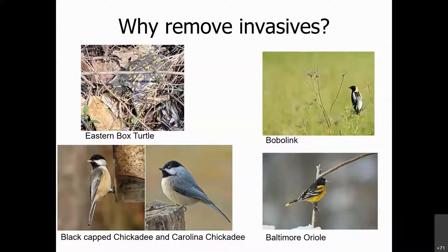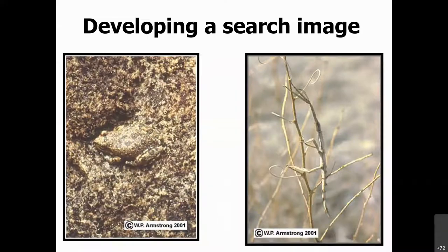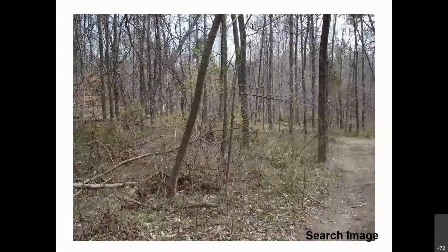Invasive species are the first to leaf out in spring, so they're the first to provide cover for nesting birds. Birds feel safe in bush honeysuckle, but they're actually easy prey for predators — it's not the right habitat for them. Not all green is good. You have to be able to spot invasive species within the massive green of your landscape. Once you start to see the invasives, you'll never see the forest the same again.